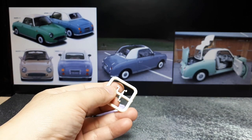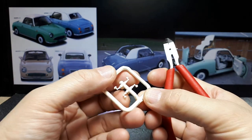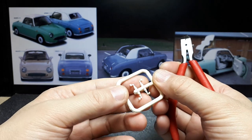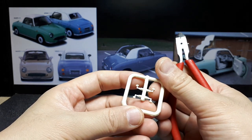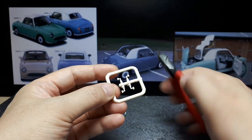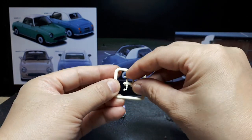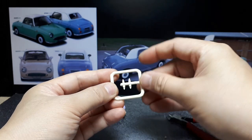Since I've got to clip these mirrors off, I might as well do it now. What's nice is they give you four mirrors in case you mess up. They all look identical. You don't even need clippers — you can just break those off.